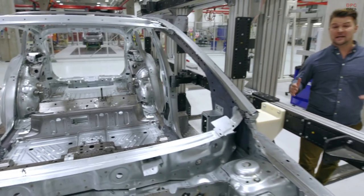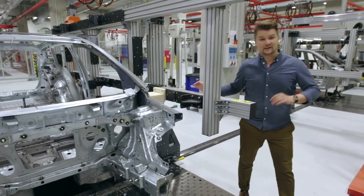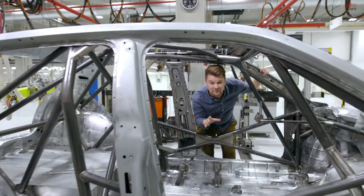But back to production. An important step is the connection between the body platform and the side plate. This occurs in a jig called the Flexibil. By the way, Škoda Motorsport racing car bodies also originate here.